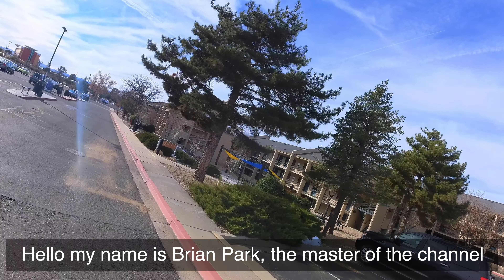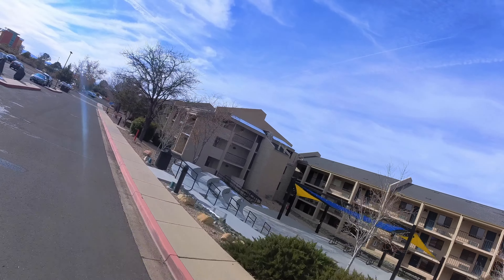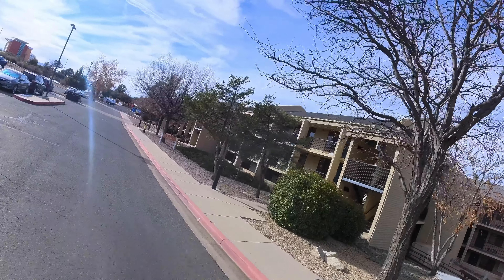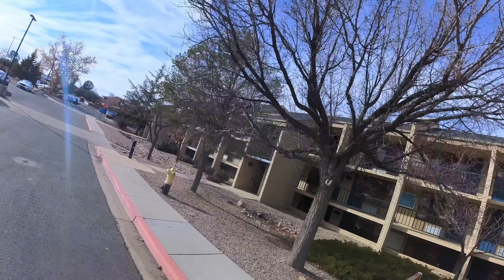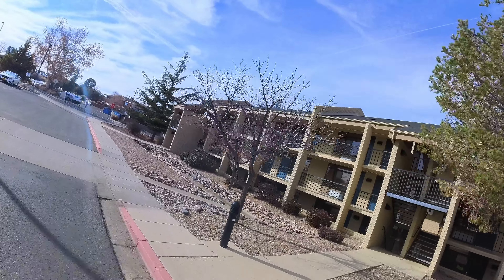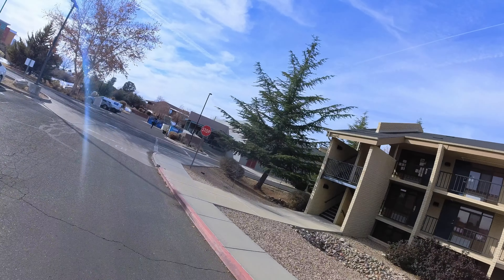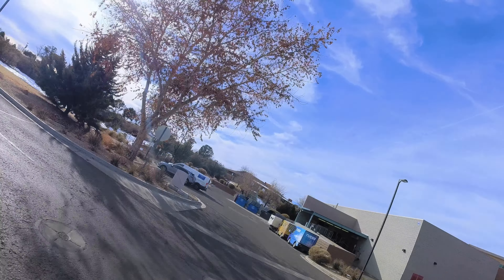Hello, my name is Brian Park. I'm the master of this channel, and this is the voiceover of the whole mountain biking video. From now on I will show you the whole buildings and places in Embry-Riddle Aeronautical University Prescott campus through my Insta360 One RS while I'm riding the mountain bike. It's an electric bike, so it's better.